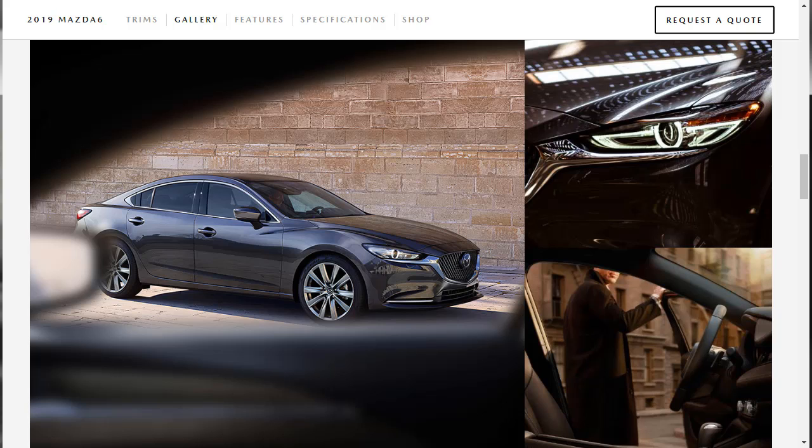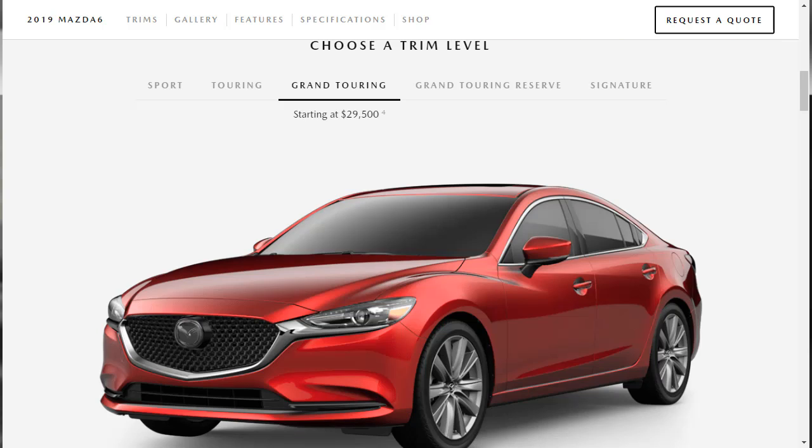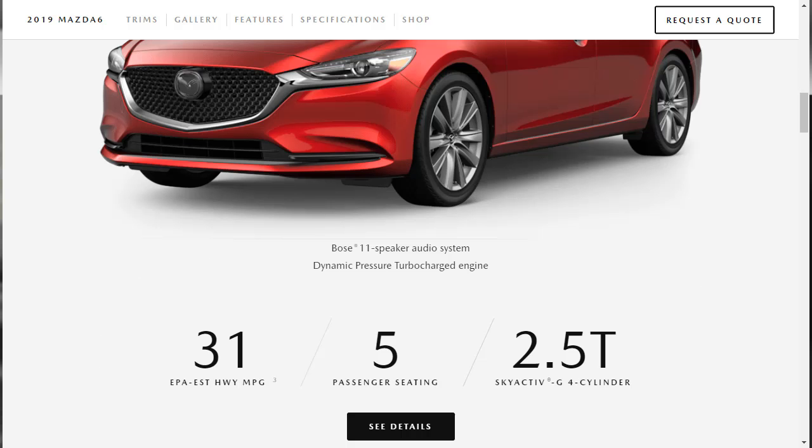The 2019 Mazda 6 is one of the most athletic midsize sedans in its class. It's a blast to drive on twisty roads, thanks to sharp, responsive steering and great road grip. An available turbocharged engine ups this car's fun factor even more. It's available in five trim levels — the base Sport is fairly bare but reasonably priced. The Touring and Grand Touring have the features most shoppers would want, and the Grand Touring includes that more powerful turbocharged 2.5-liter four-cylinder engine.